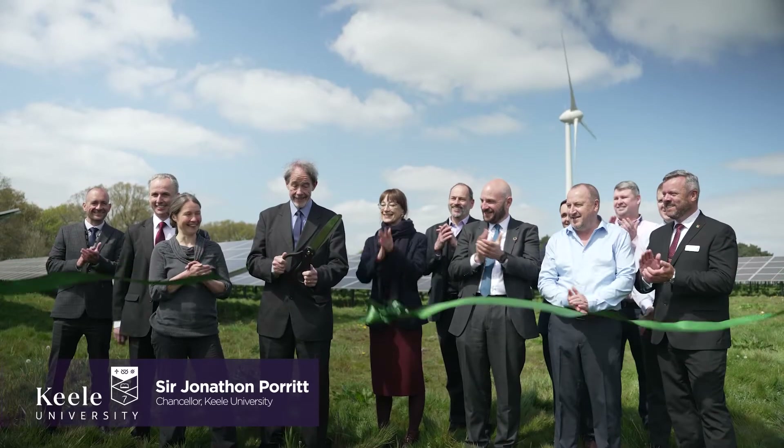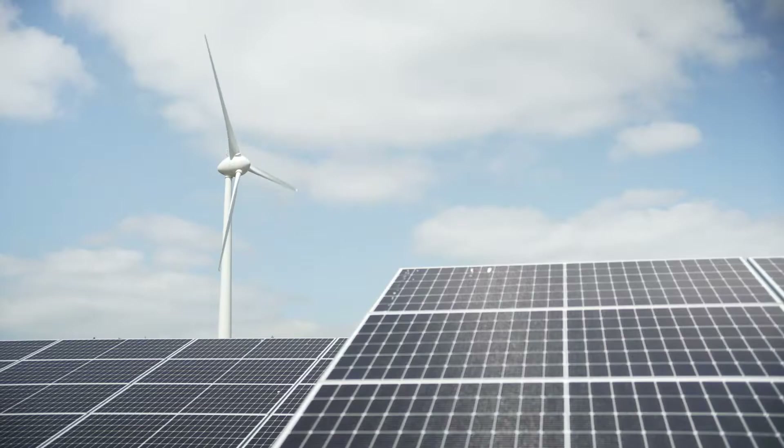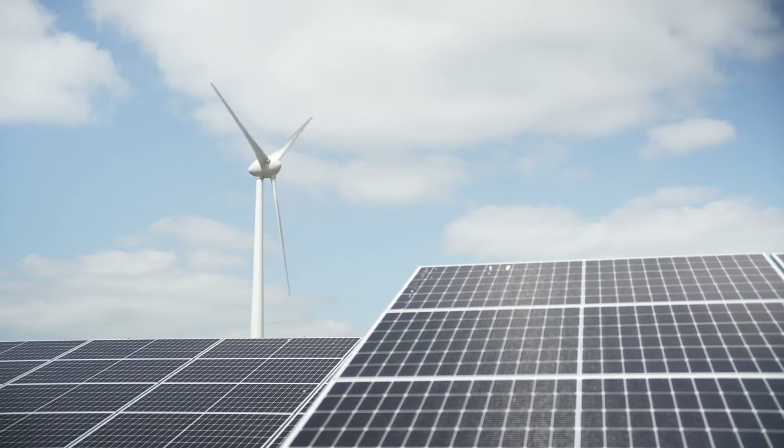Everybody's here today for the official opening of the Low Carbon Energy Generation Park which we are in right now. It's been generating electricity since September but this is the first time we've had a chance really to celebrate this incredible breakthrough here at Keele.